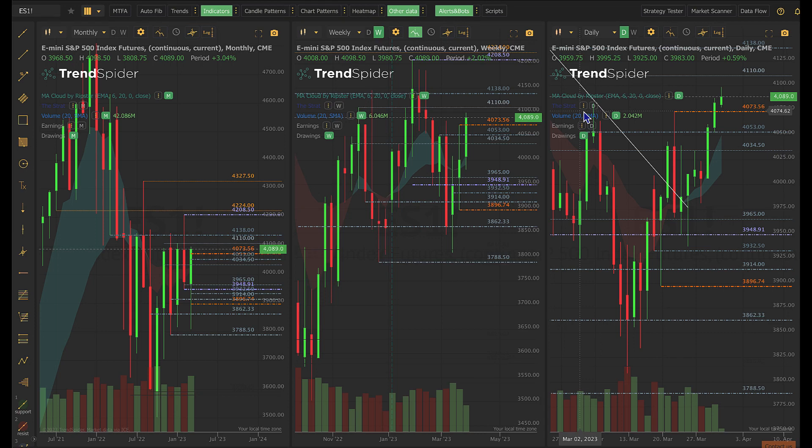Good morning, everyone. Today is Friday, March the 31st. My name is Ann Rebant, and this is the Moneyball Morning Report for the Benzinga Pro platform.